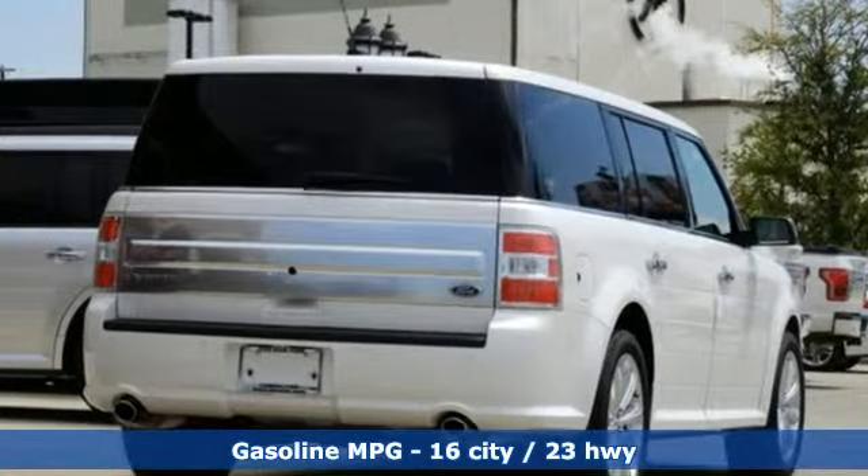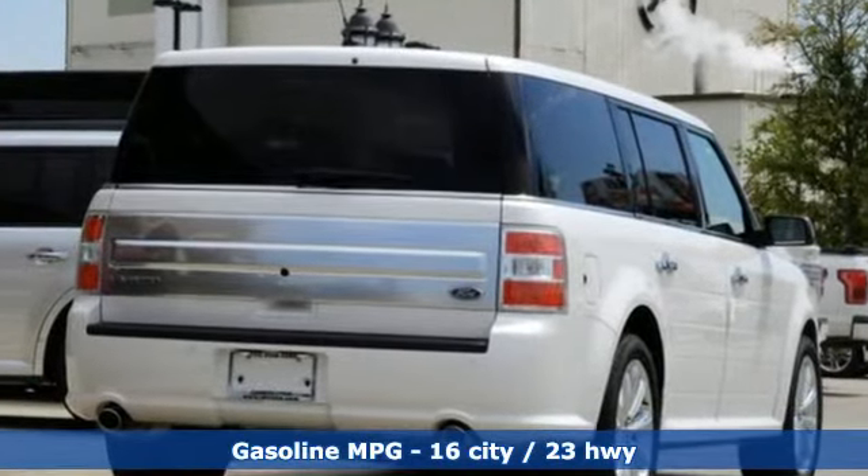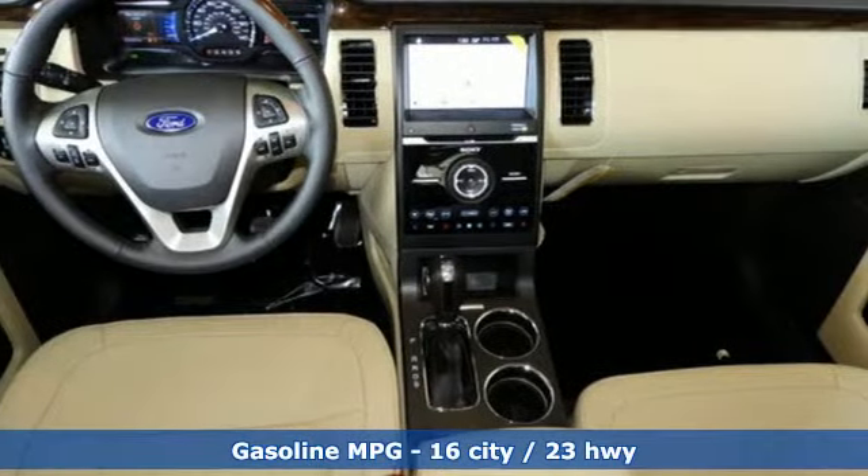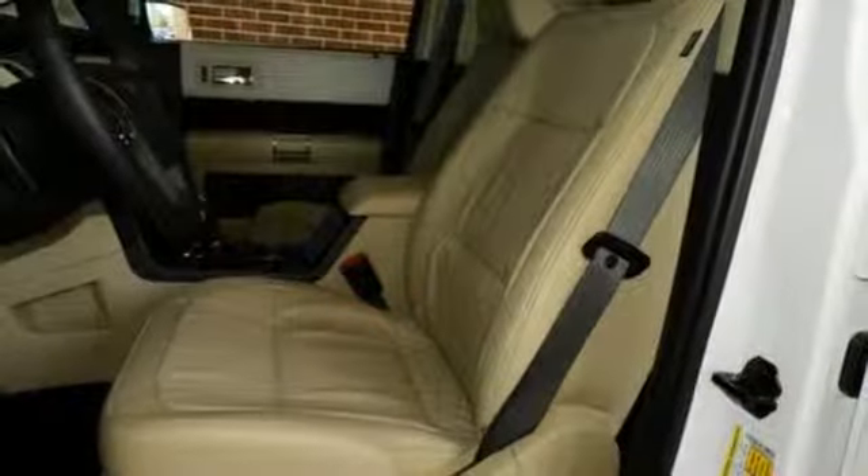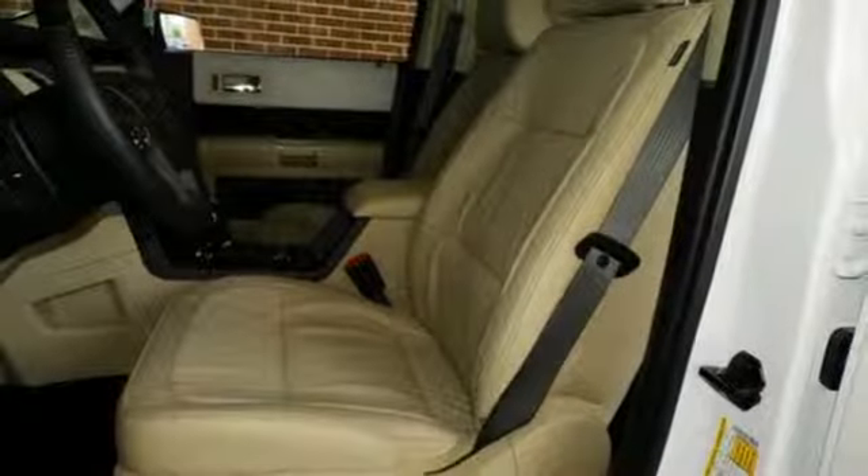You'll look forward to every drive with features like these: V6 engine, dual zone climate control, streaming audio, configurable instrument gauges, and voice activated climate controls.